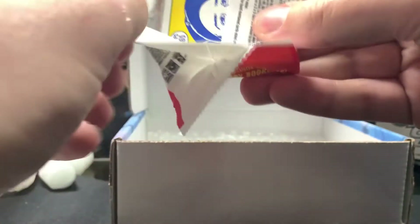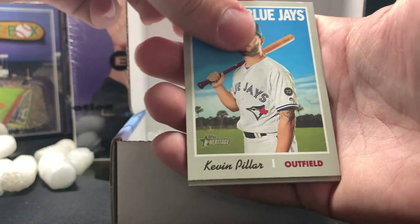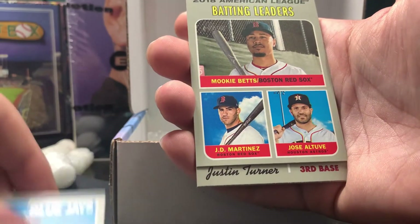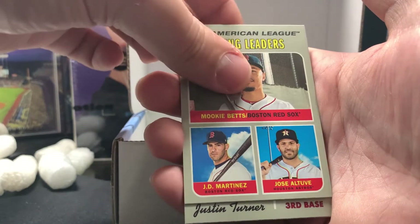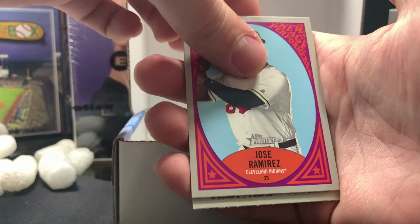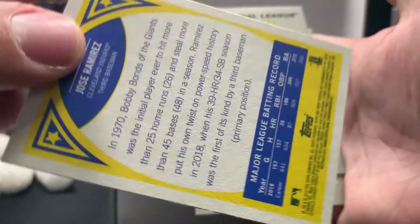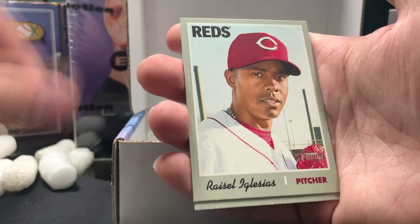I'm gonna go ahead and open 2019 Heritage next. Lots of Nolan Arenado today and yesterday. We've got a Malik Smith — he used to be on the Braves, kid is lightning fast — Kevin Pillar, a 2018 American Batting League leaders with Mookie Betts, Altuve, and J.D. Martinez. We've got a Justin Turner, a Jose Ramirez New Age Performers card — I don't believe it's numbered, just an insert. ERA leaders from 2018, Iglesias with the Reds, and a Nolan Arenado Sporting News card.